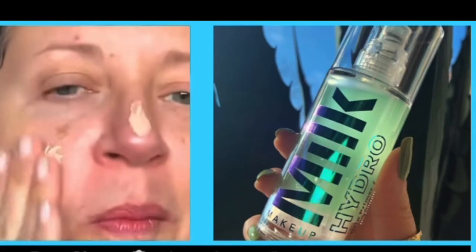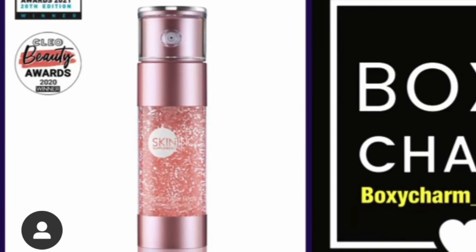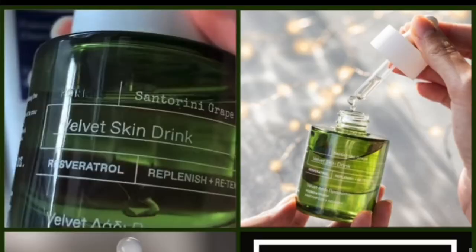Next we have a Milk product — the Hydro Grip Primer. That doesn't interest me that much. Then there's Serum Glow Filter by Skin Inc. — that looks pretty good, the bottle is pretty anyway. Then it is By Byroe, the Santorini Grape Velvet Skin Drink. These names — do you buy it because it says Santorini Grape Velvet Skin Drink, or do you just shake your head at these names? I'll try it anyway.